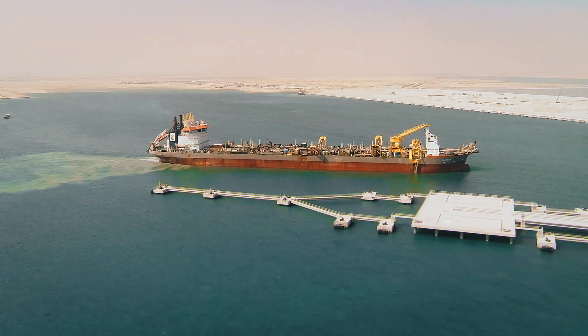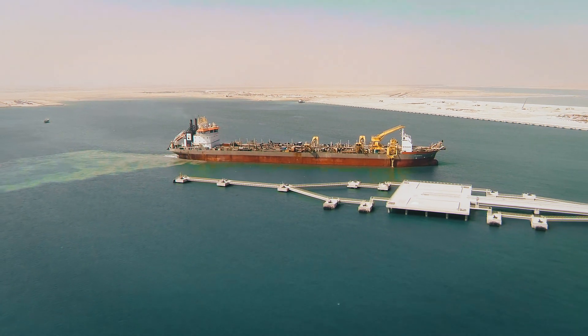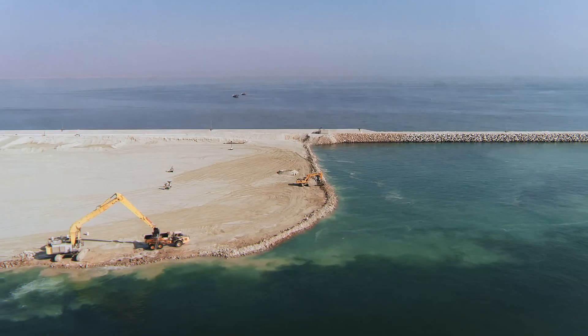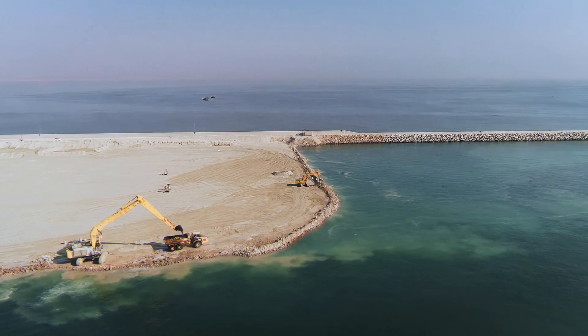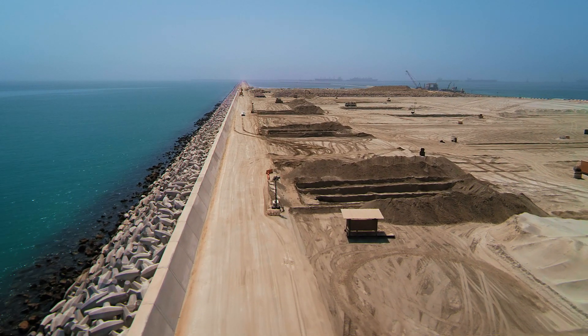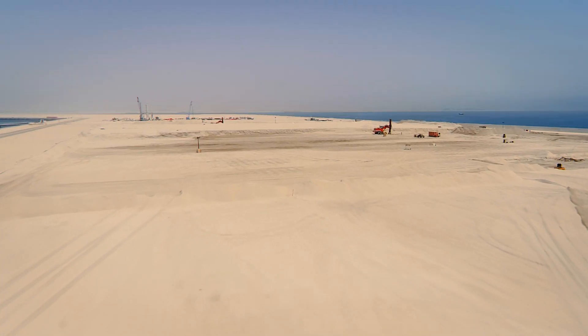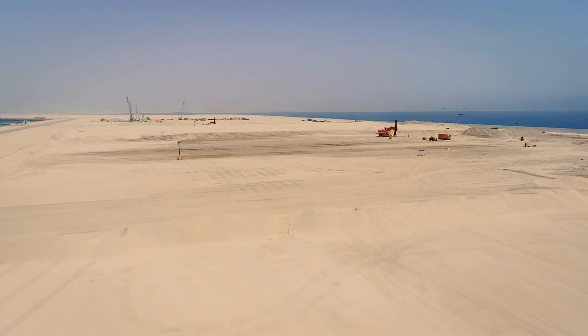The sand used for the ring dykes was removed and reused for the final 800,000 cubic meters land reclamation area. Following the reclamation activities, the ground was improved by means of vibro-compaction and the shore protection was realized over a length of 4 km.